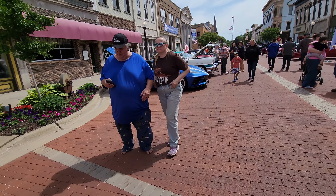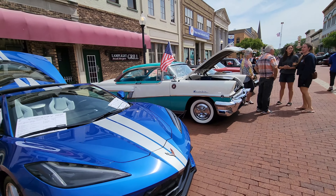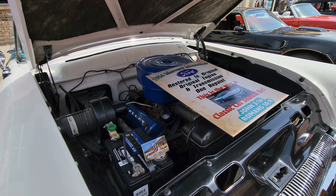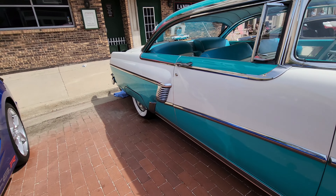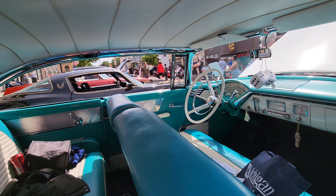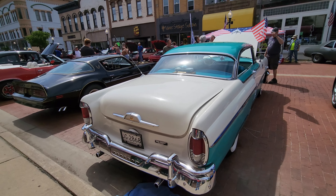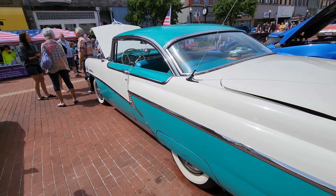Quite a few late model Corvettes here. Maybe this Montclair — let's check that out. Really nice, restored to original with one repaint. It's got curb feelers on it. Look at this — a little miniature version in the back. Fuzzy dice on the mirror. 1956. It's a really good-looking car.